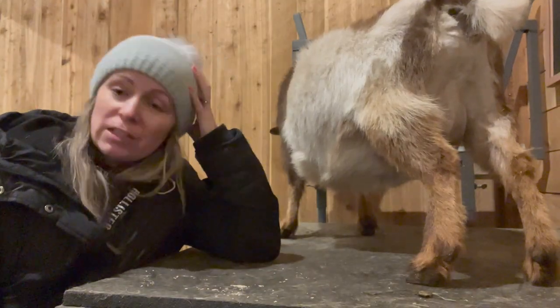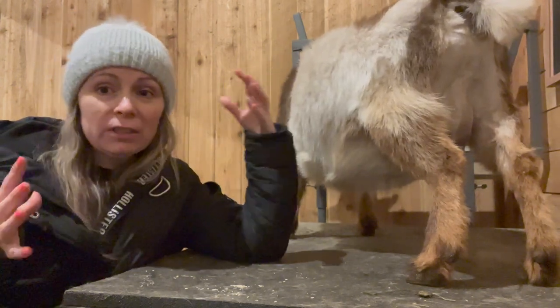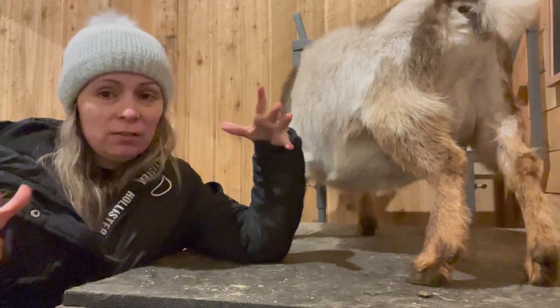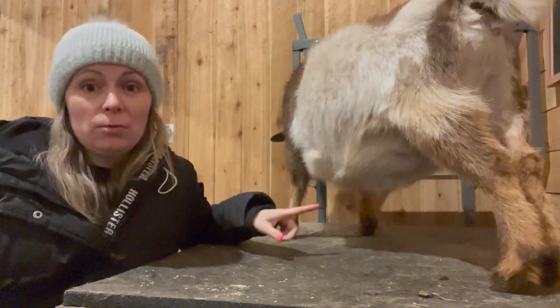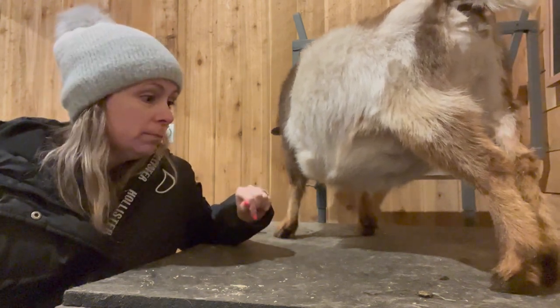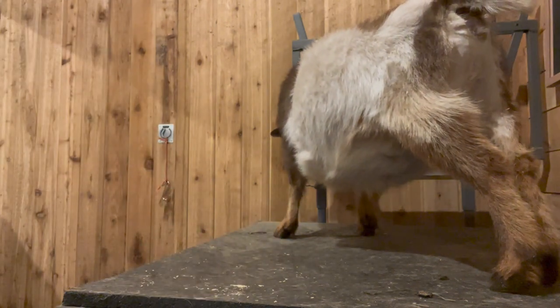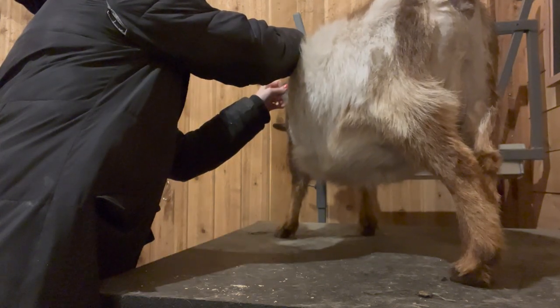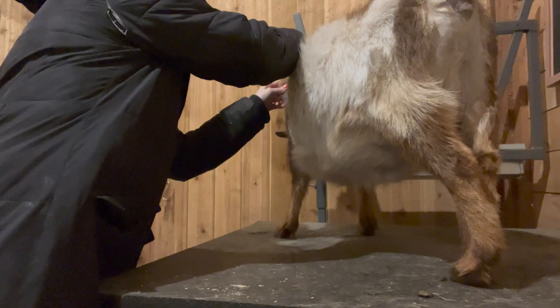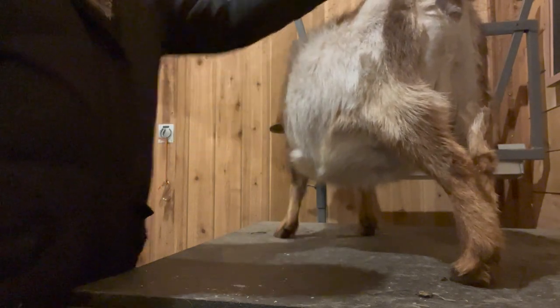Next up is Trudy and she is huge. Her belly looks super big because she's kind of a shorter doe, but she just looks like the biggest goat so far. So we've got to give her her CD&T. Good job, Trudy. Here's what her udder looks like.